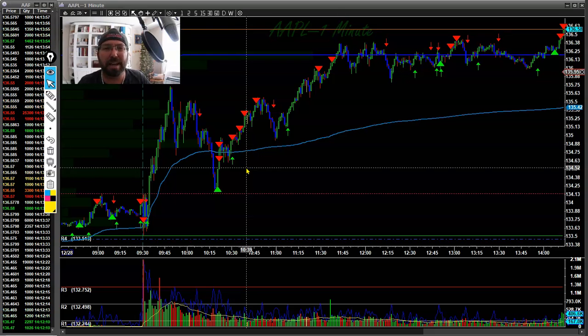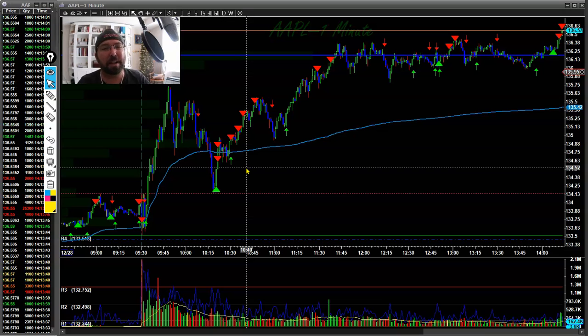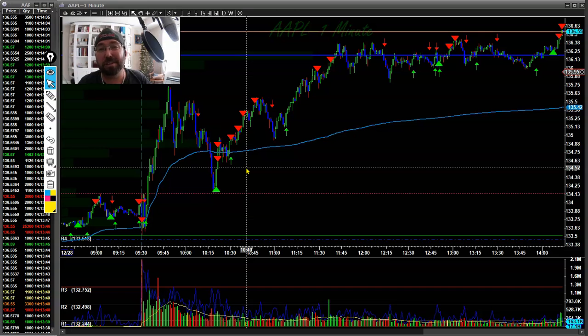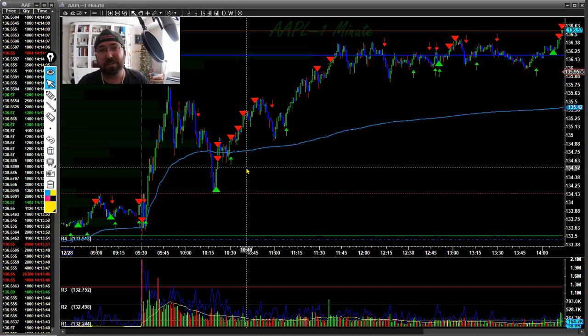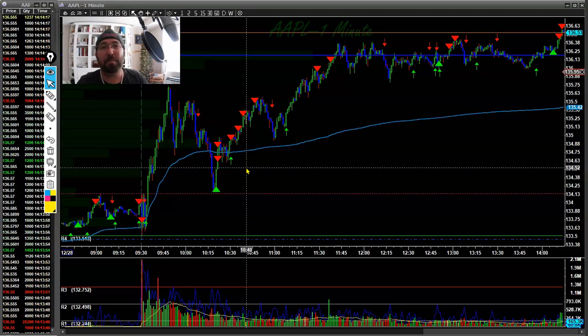My favorite levels that I use on almost a daily basis — and I'm not just talking about the Camarilla pivots — are the previous day's and the day before that. Yesterday's high, low, open, and close: those provide eight levels every single day. Then add pre-market high and pre-market low, and between those ten levels you pretty much have almost everything you need for intraday trading.